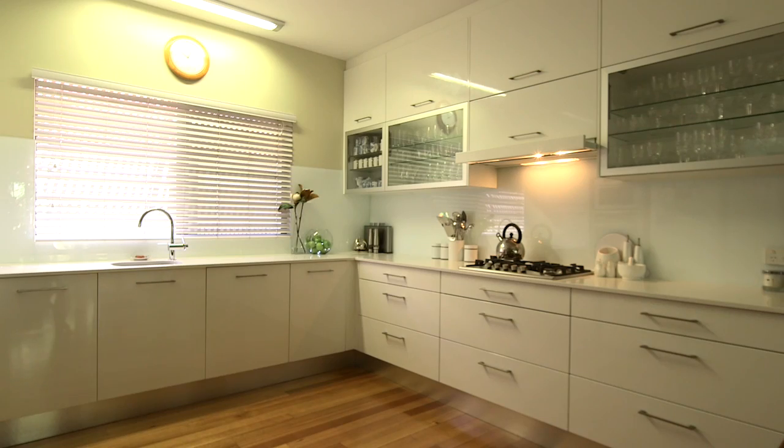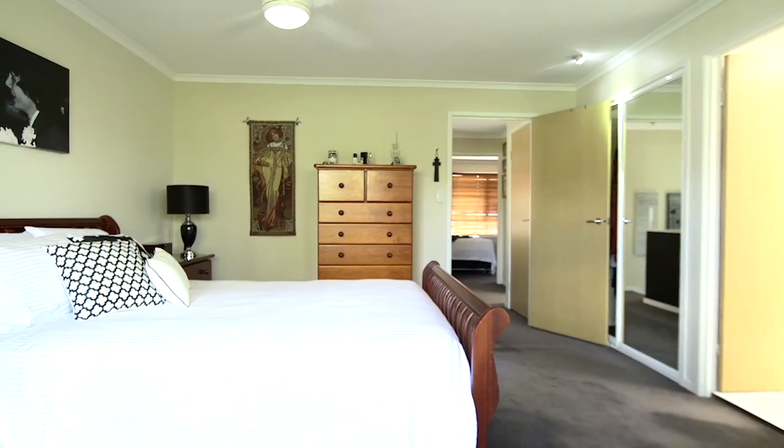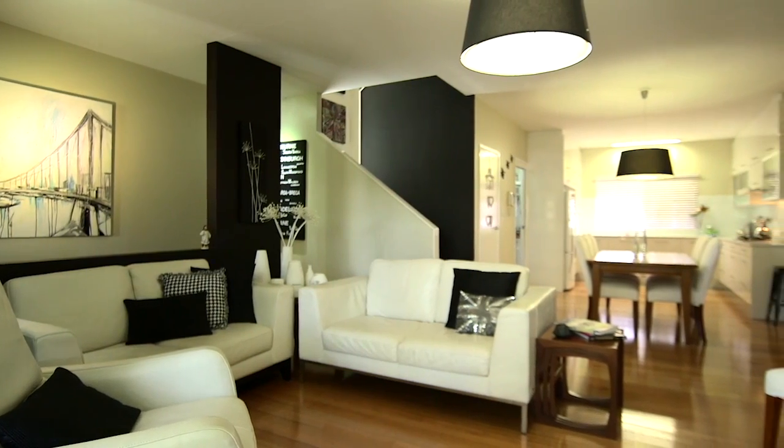Enjoy an abundance of indoor and outdoor living space, combining the size and functionality of a home with all the benefits of apartment living.